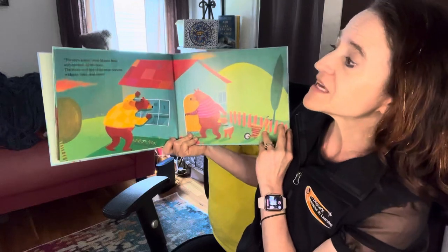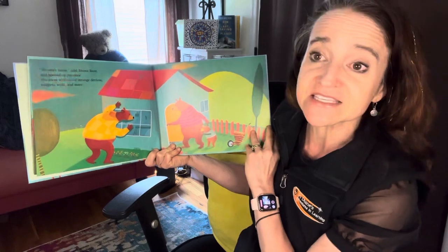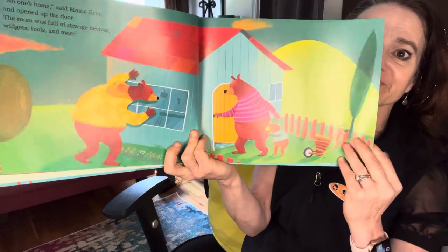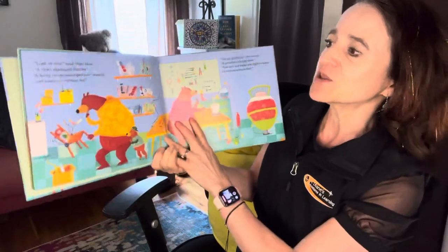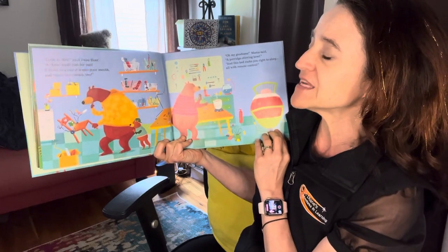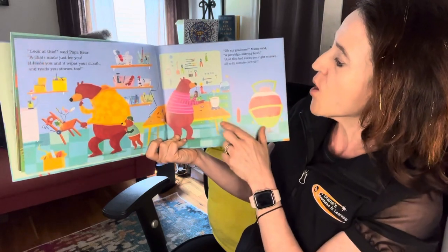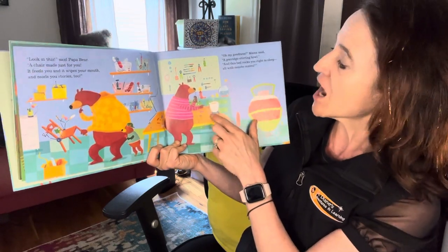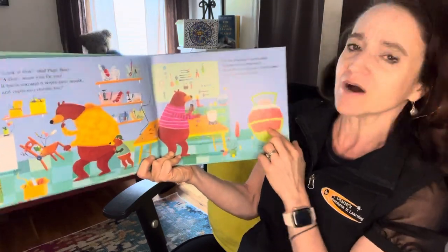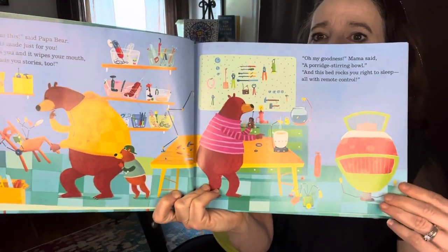'No one's home,' said Mama Bear and opened up the door. The room was full of strange devices, widgets, tools, and more. 'Look at this,' said Papa Bear, 'a chair made just for you. It feeds you and it wipes your mouth and reads you stories too.' 'Oh my goodness,' Mama said, 'a porridge-stirring bowl. And this bed rocks you right to sleep with remote control.' Looks like Goldilocks has been busy.